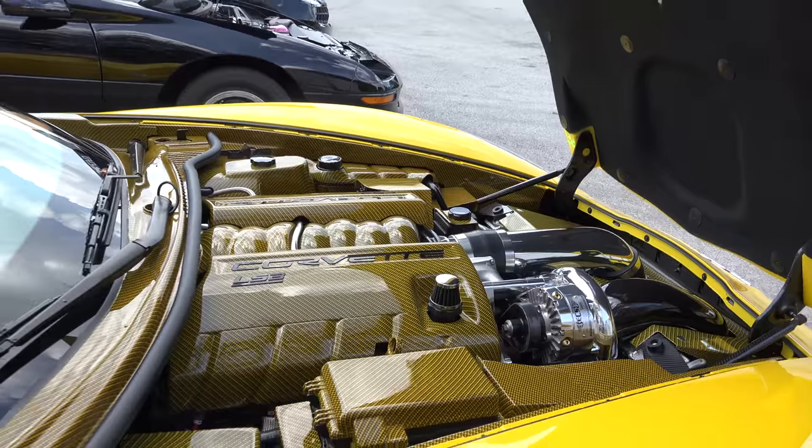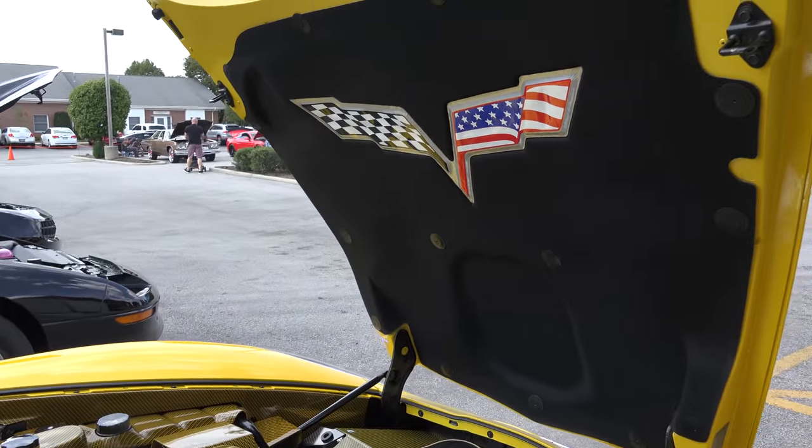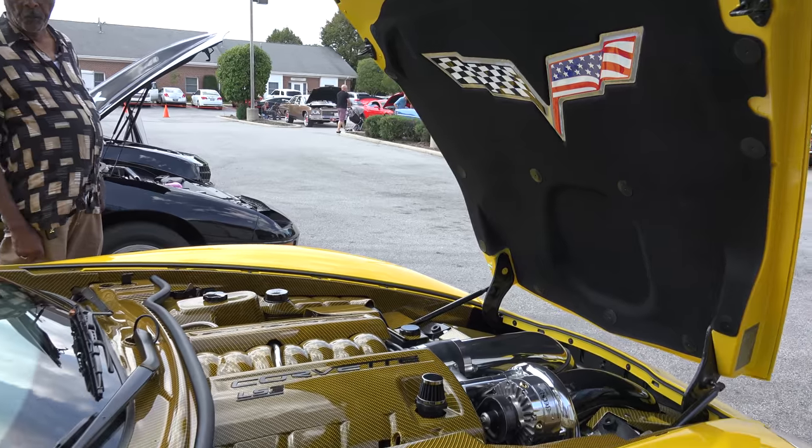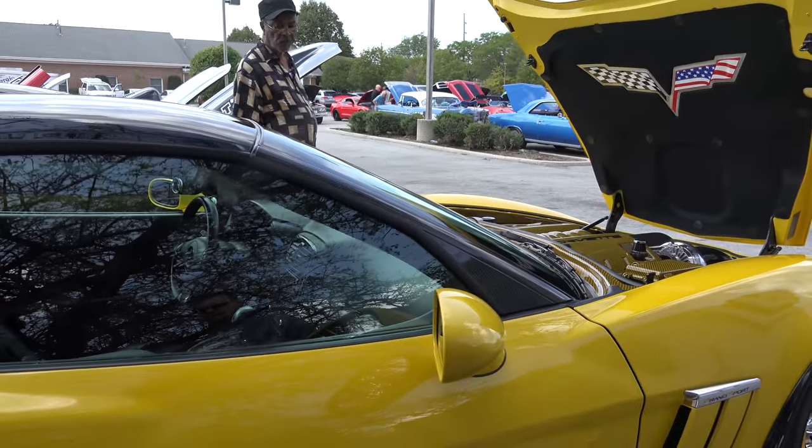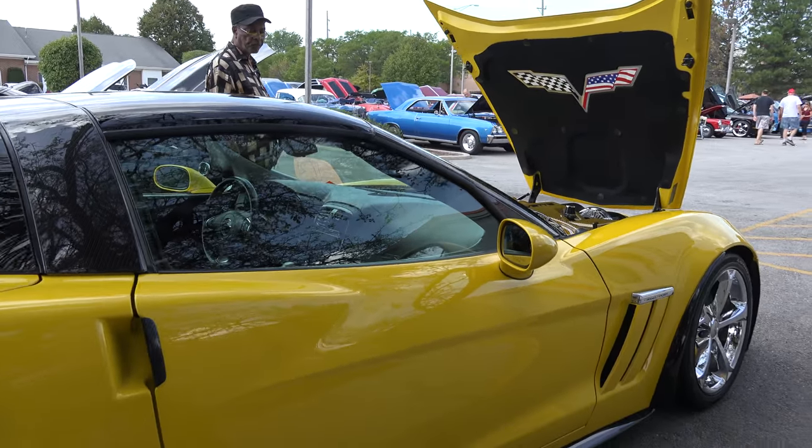Tons of carbon fiber under the hood — a whole custom carbon fiber kit under the hood. I bought it brand new stock and then did all the modifications to it.